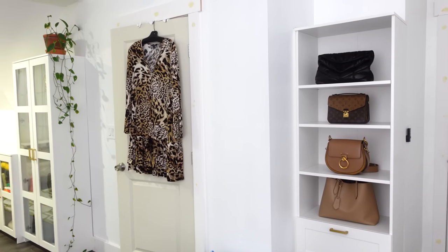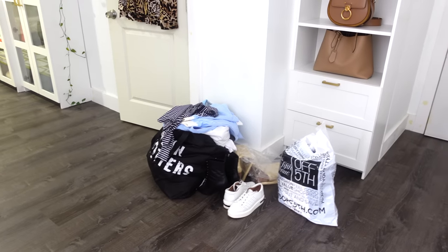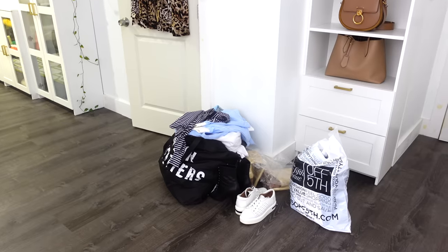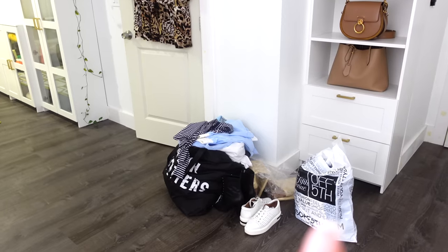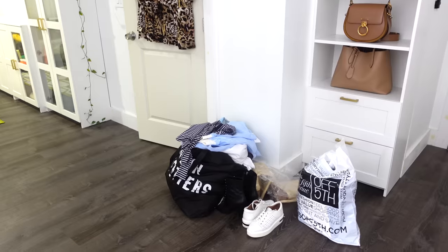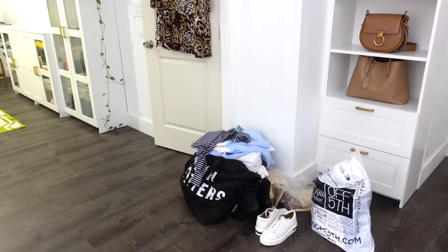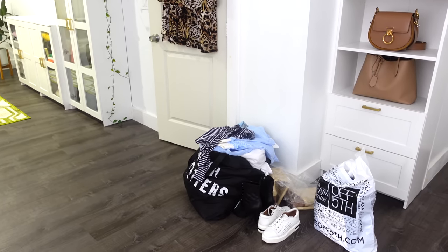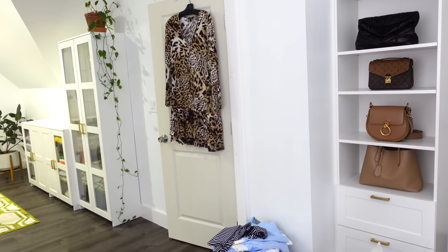You guys, that dress is going on the closet sale. This is going on the closet sale — everything in these bags. There's so many things: a cute little set you might have seen me wear and take photos in, some boots, a pair of platform sneakers. I got a pair of Stuart Weitzman boots in that bag, a pair of jeans, a coat. It's a bunch of stuff, so definitely check the closet sale — I'll have the website linked in the description box. And this dress is from Banana Republic, by the way. It's super cute.